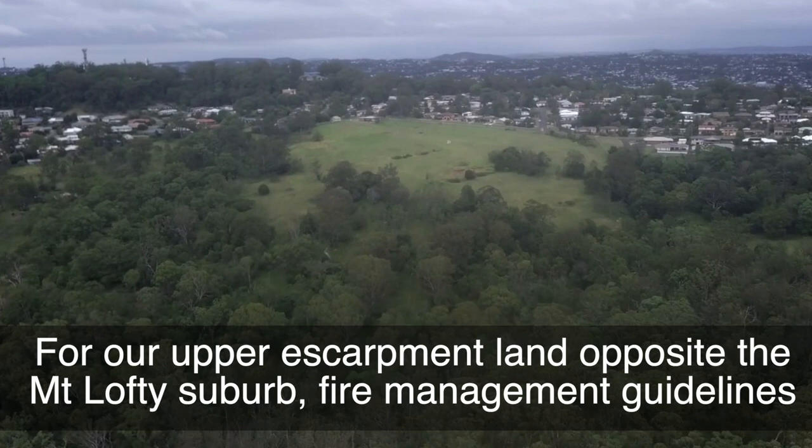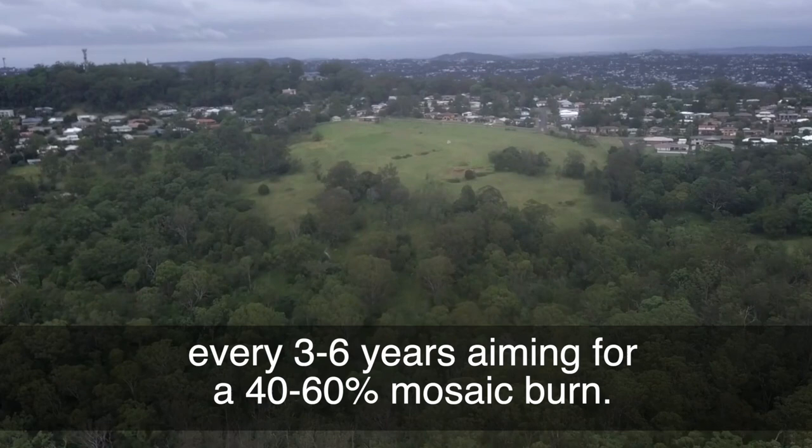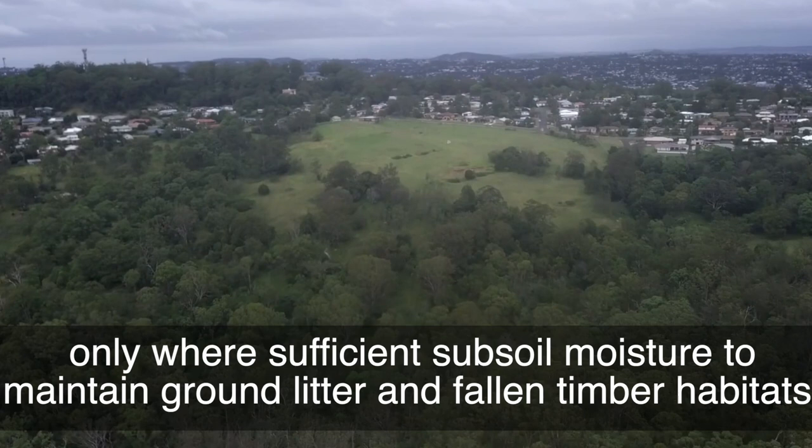For the upper escarpment land opposite the Mount Lofty suburb, fire management guidelines suggested burning summer to autumn with a low intensity burn every three to six years, aiming for a 40 to 60% mosaic burn. The focus of the burn would be the control of weeds in the shrubby understory, by burning only where there is sufficient subsoil moisture to maintain ground litter and fallen timber habitats.